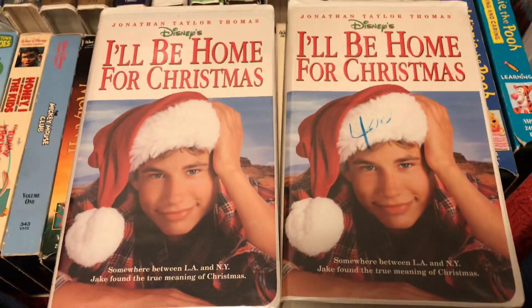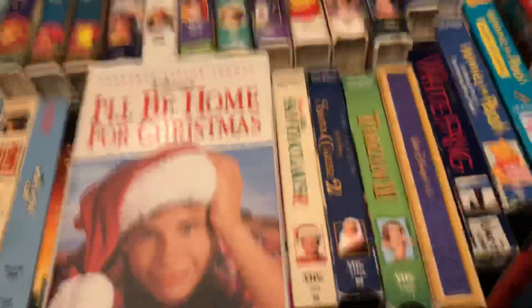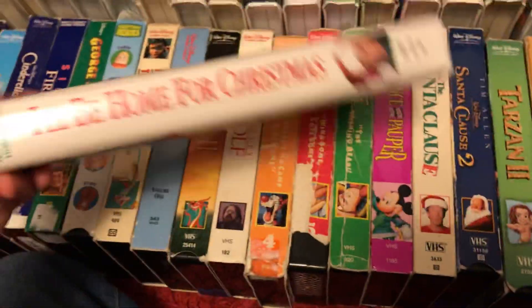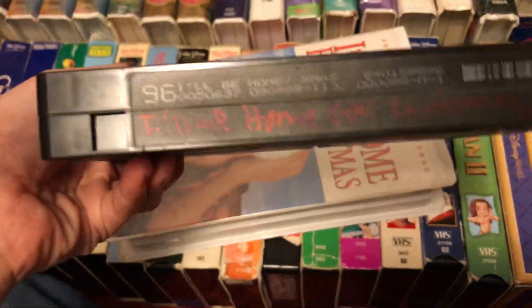My two of three copies of I'll Be Home for Christmas. I do have another copy, but I'll show it when we get to the rental cases and smaller clamshells. I'll start off with this copy — this is the Dark Sticker Label copy. September 8th, 1999. This is recycled from Sleeping Beauty, as you can see right there.